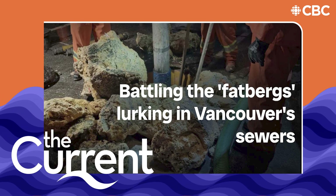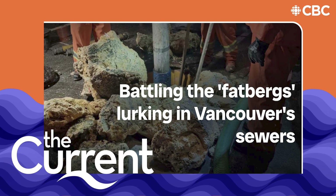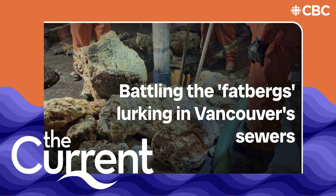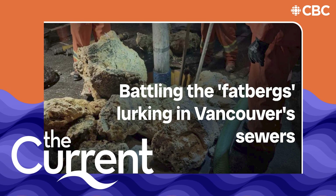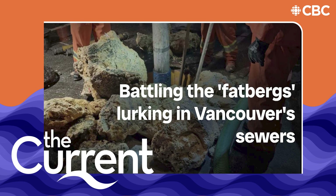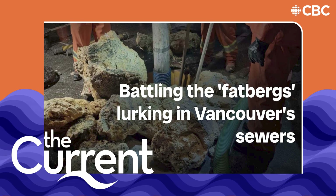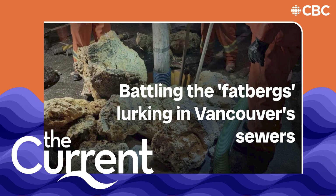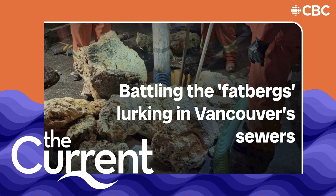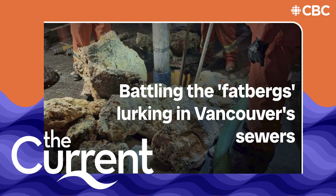The UK Whitechapel fatberg — it was like 10 double-decker buses, about 230 meters. It was so big they put it in a museum. They took a little chunk and put it under the lights, and there was a candy bar wrapper sticking out of it and hair.